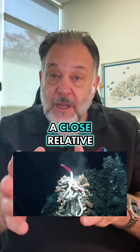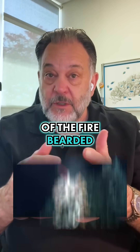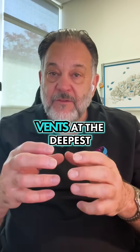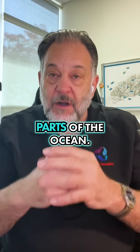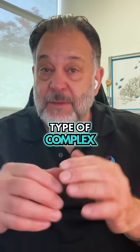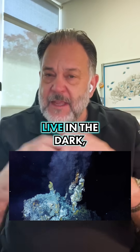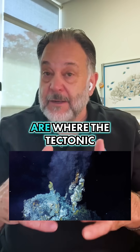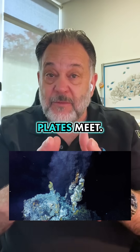Well, bearded worms — a close relative of the fire bearded worm that we have in our aquariums — live in the hydrothermal vents at the deepest parts of the ocean. It was originally thought that this type of complex life couldn't live in the dark, hot thermal vents that are where the tectonic plates meet.